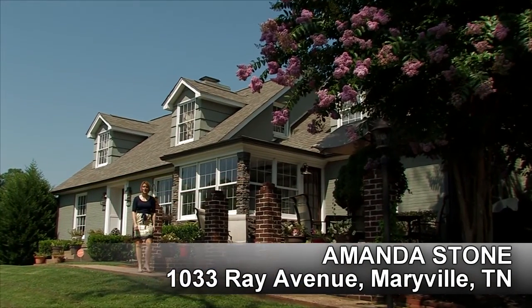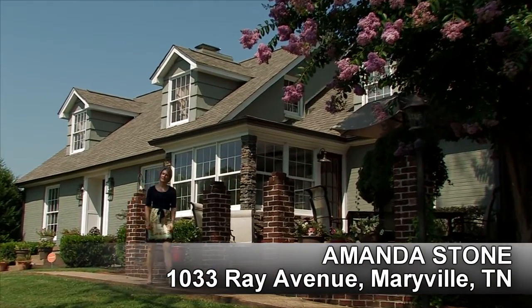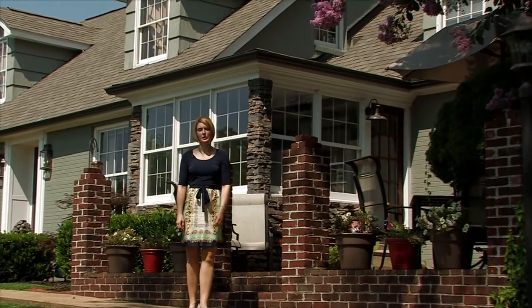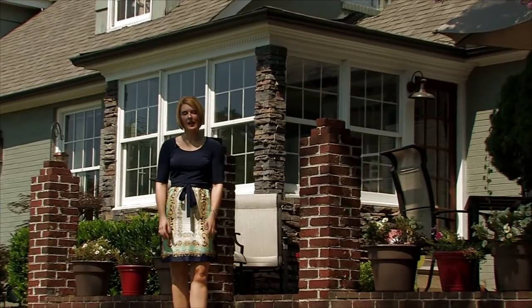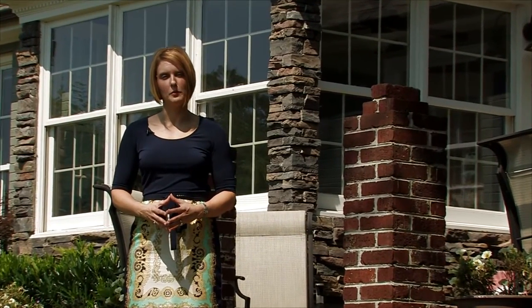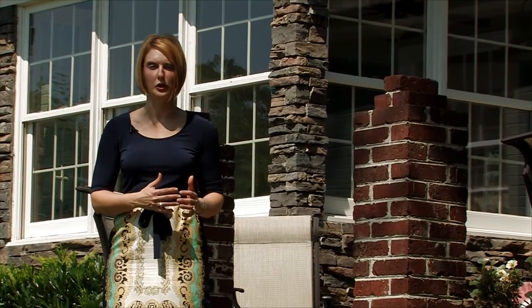Hi, I'm Amanda Stone with LeConte Realty and today we're at 1033 Ray Avenue, just outside one of the historic neighborhoods in Maryville, Tennessee. I think you'll appreciate the care that the owner took in preserving the charm and character of this beautiful older home while he did all of his renovations. There is a lot to see, so come on in and take the tour and I'll meet you on the way out.